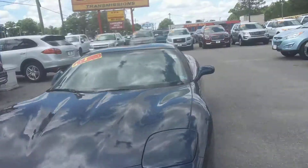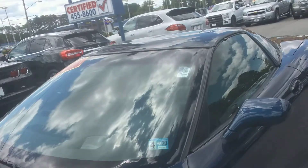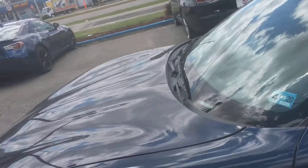Good afternoon everybody, this is Willie D here at One Stop Auto. Behind me, man, this is a nice nice ride. It's definitely going to make somebody's day. It's a 2001 Chevy Corvette. Look, I'm not a car guy — I don't know a whole lot about cars — but man, this thing is sweet.